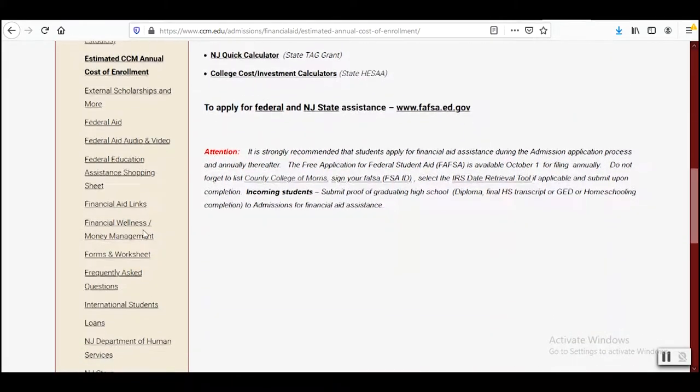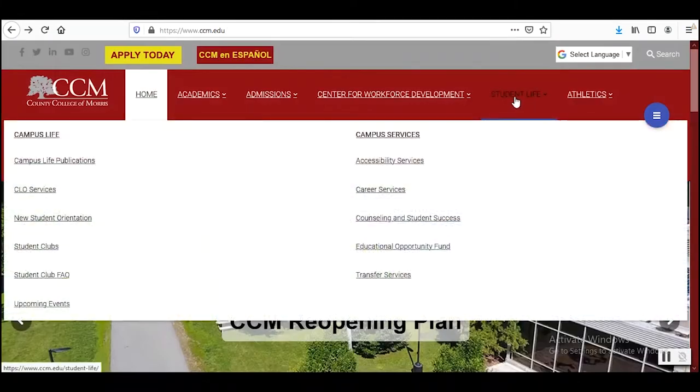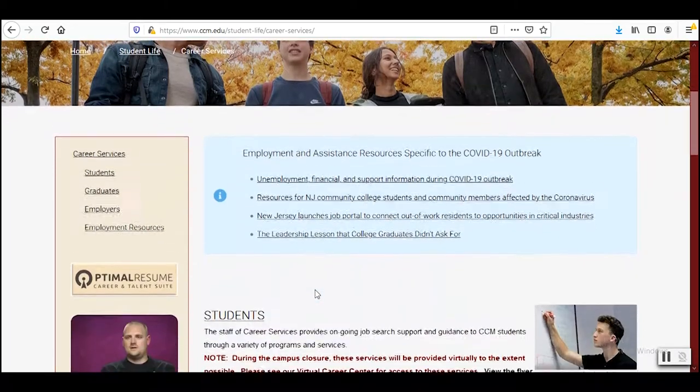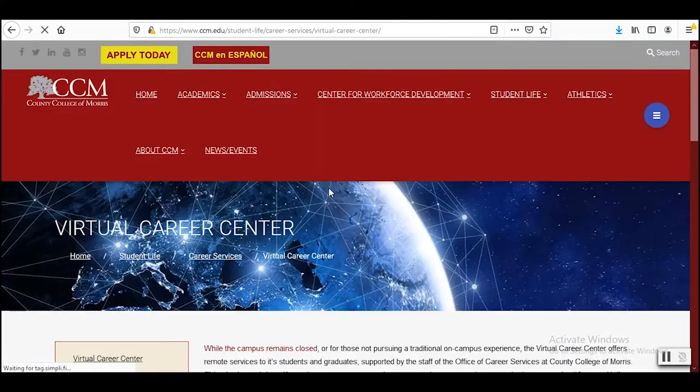After you have your financial aid in place, it may be a good idea to get a job so you can have money for other things besides school. Career Services will help you find jobs off campus by connecting jobs to your major. They will also assist you with writing your resume and help get you prepared for interviews. You get lifelong support even after you graduate. Check out their virtual career center.